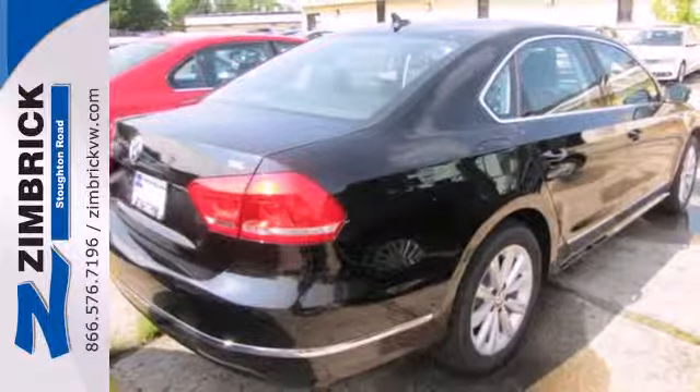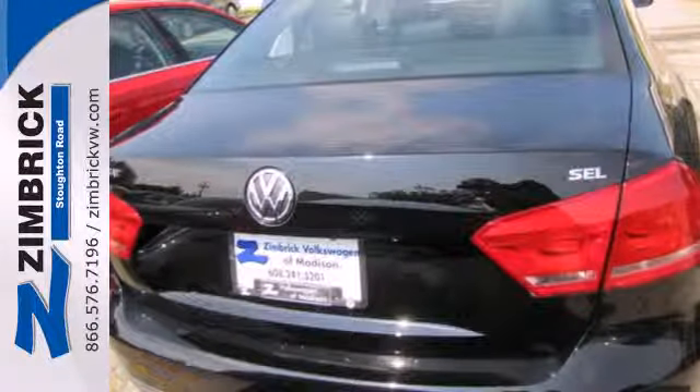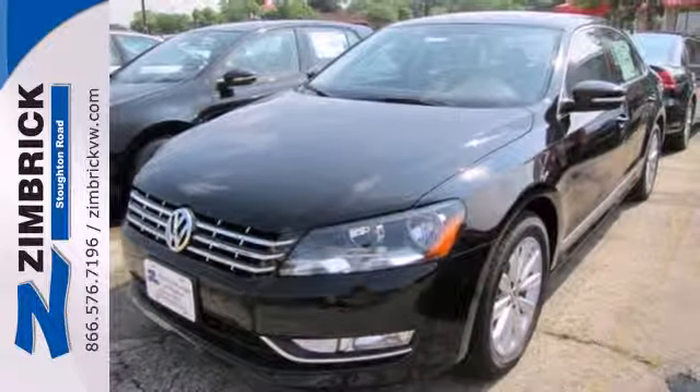Plus it comes equipped with turn signal mirrors, air conditioning, and stability and traction control. Make an impact with this 2013 Passat. See it for yourself today.